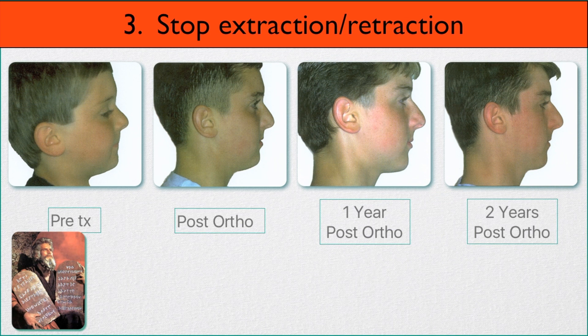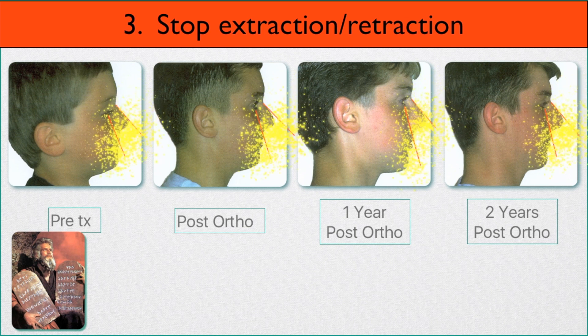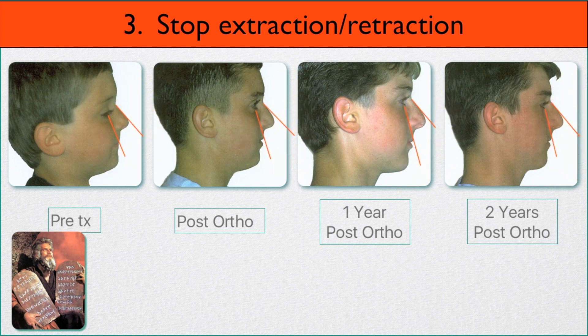Number three: stop extraction and retraction. Here's a young boy on the left at the time when he had four bicuspid teeth extracted. Here he is post-orthodontically, then one year after that, and two years post-orthodontics. Notice that he hasn't gone through puberty yet. His cheeks have gotten flatter and flatter as time has gone by as the maxilla was retracted back, and his nose appears larger. The distance between the neck and his chin has dramatically decreased.